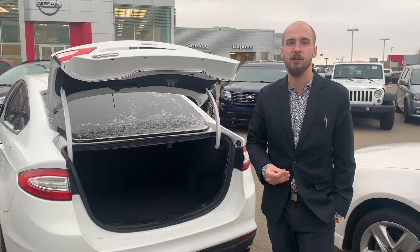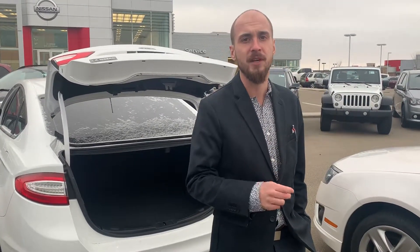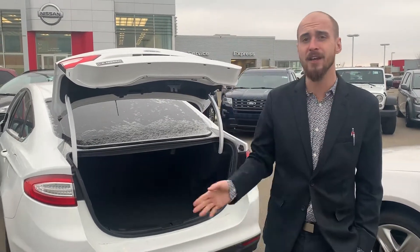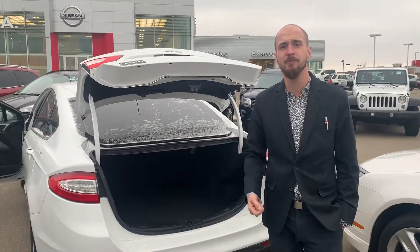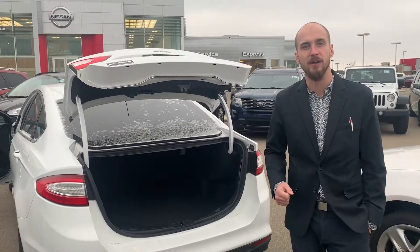So with all that being said, Obi, it's Ryan down here from LA Nissan. We're prepared to go above and beyond to earn your business. I'm gonna text you this video and the Carfax as well. If you have any questions or concerns, feel free to shoot me a text. Look forward to working with you and getting this Fusion onto your driveway. Talk to you soon.